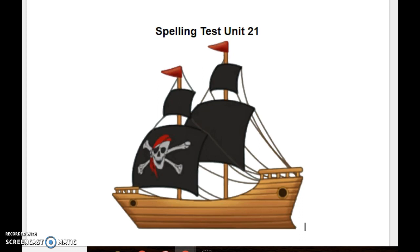Number seven, town. The town I live in is called Raymoor. Town. Number eight, round. A circle is a round shape. Round.